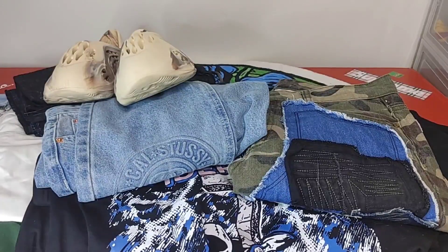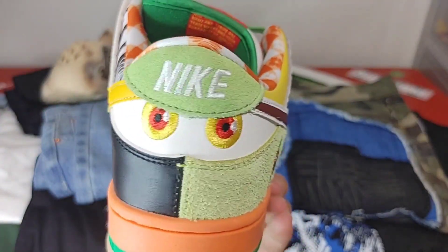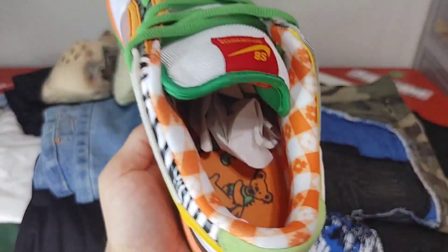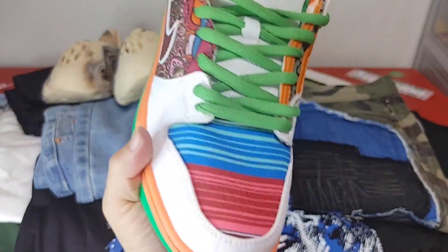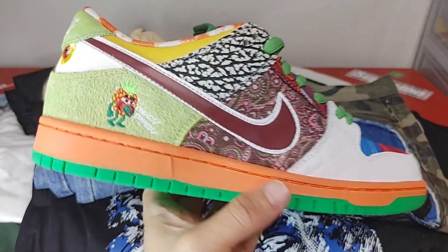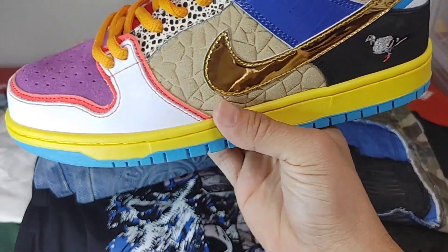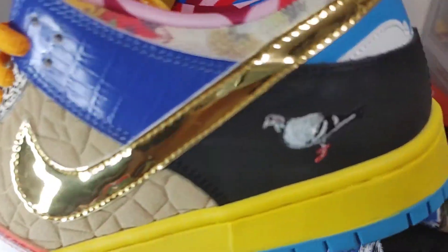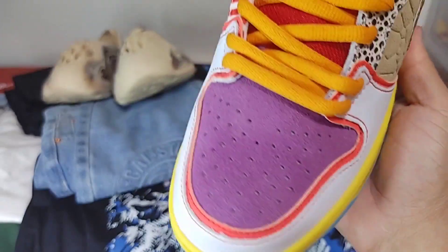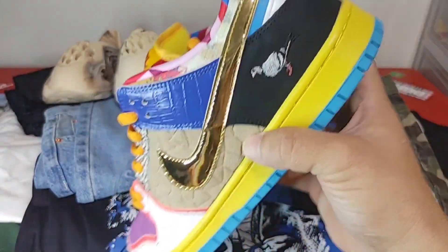Next item up is going to be the Johnny Kicks - fantasy Dunks. These feature different panels from various sneakers. Overall I definitely love my fantasy sneakers, but these are really nice. Here's the right sneaker and here's the left sneaker. Really love the concept of all the different sneakers incorporated on here.